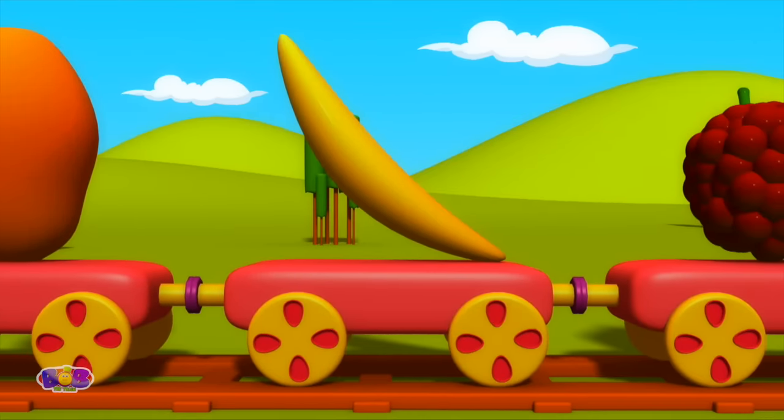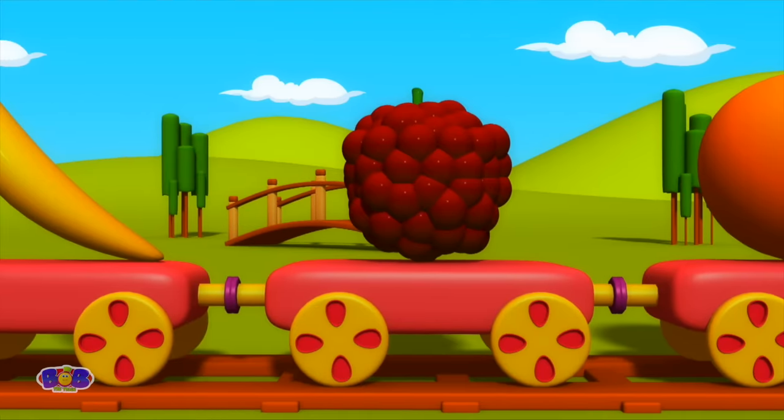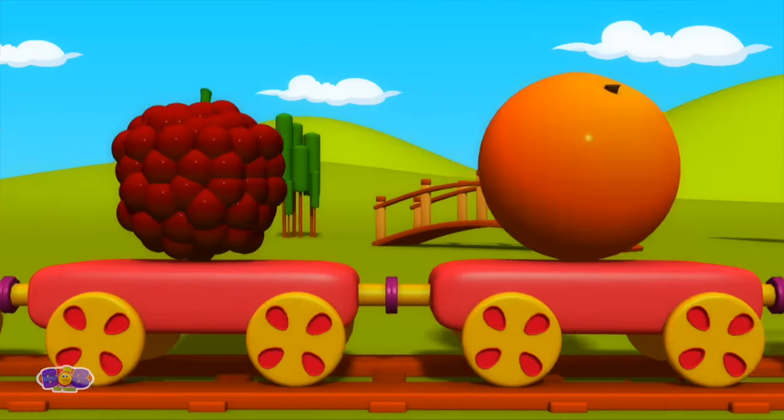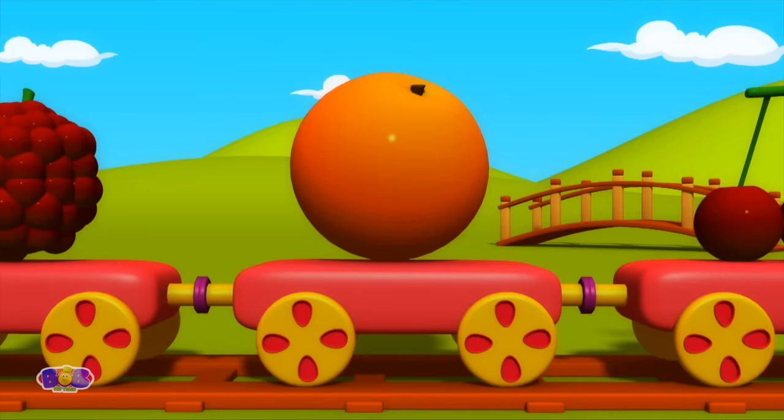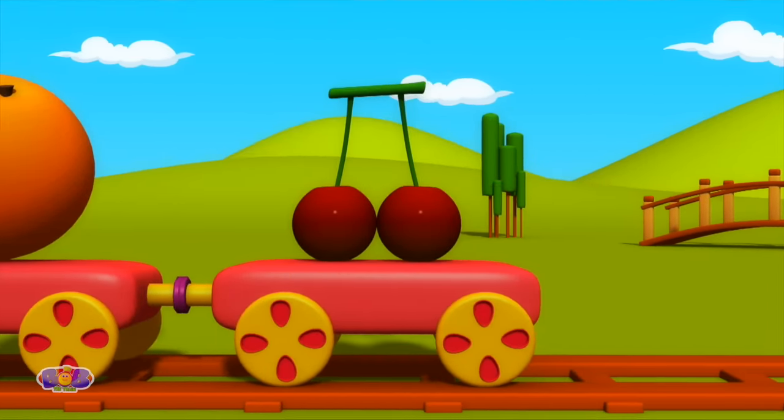Banana. Custard Apple. Orange. Cherries.